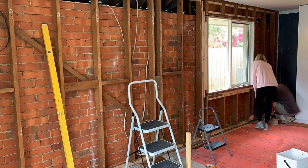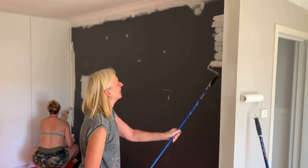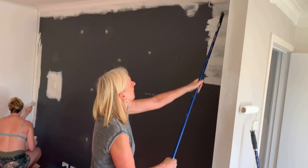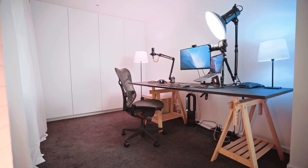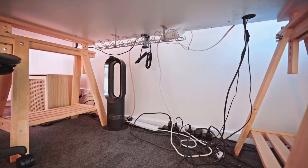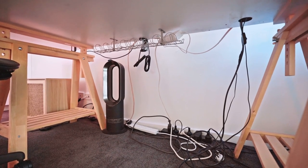We recently did some renovations at home in preparation for the arrival of the little one. This ended up in me moving into a new space in our spare room, but the problem was the space felt so light and fresh that when I put my old tired looking desk into it, it just didn't work. I've been lusting for a stand-up desk for ages and my wife finally convinced me to pull the trigger.